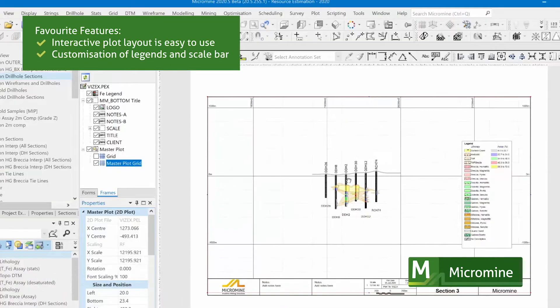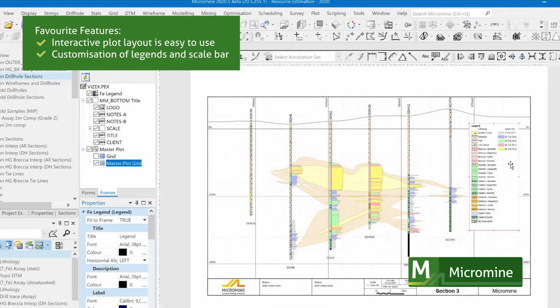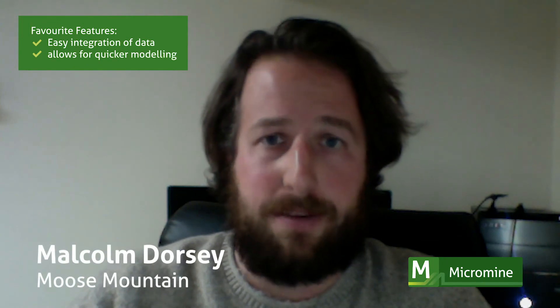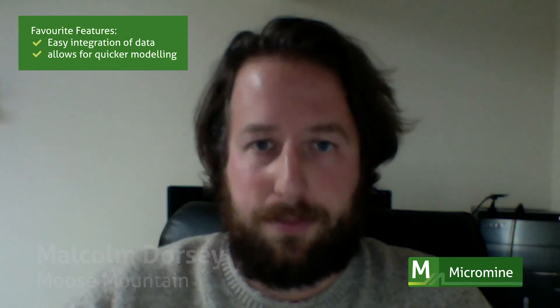The interactive plot layout is so easy — you can put your legends in, your scale bars, your north arrow. It's great. The easy integration of data allowed me to much more quickly model both exploration and resource projects.